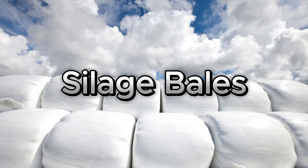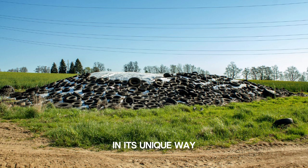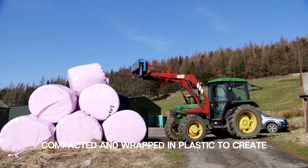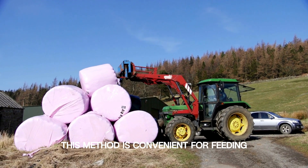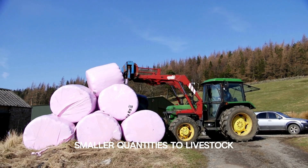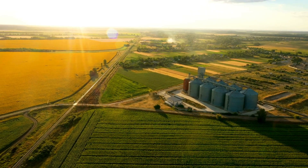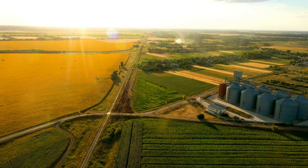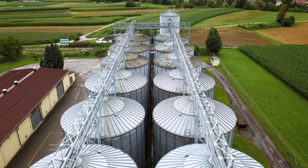Our silent symphony explores various storage options, each contributing to the preservation of silage in its unique way. Silage can be stored in bales, compacted and wrapped in plastic to create individual packages — a method convenient for feeding smaller quantities to livestock. Alternatively, large silos provide a space-efficient way to store significant quantities of silage, coming in various designs such as tower silos and bunker silos.